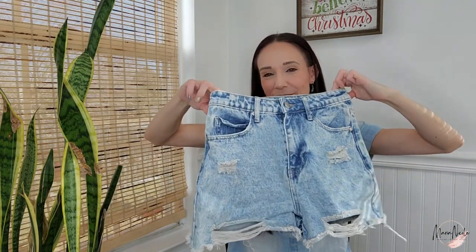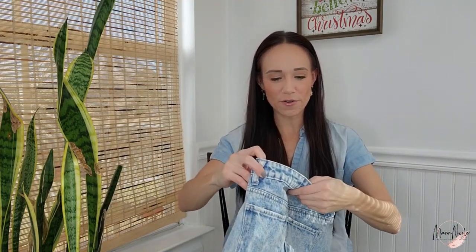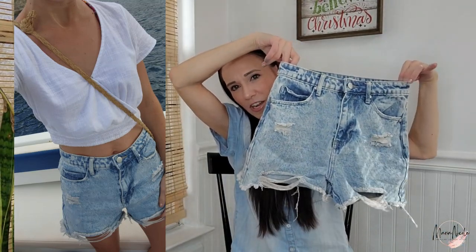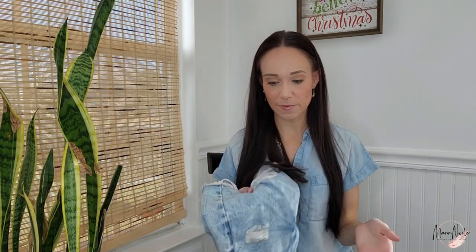Next, we've got to have some shorts to walk around in — there are little towns where we're hopefully going to go hiking to a waterfall. These are from BP, which is a Nordstrom brand. They're just super cute, light wash, high waisted, distressed — very in right now. Once the trip is over, these are going to be great for springtime. I'll probably list these for around $28 and hopefully get somewhere around $20.